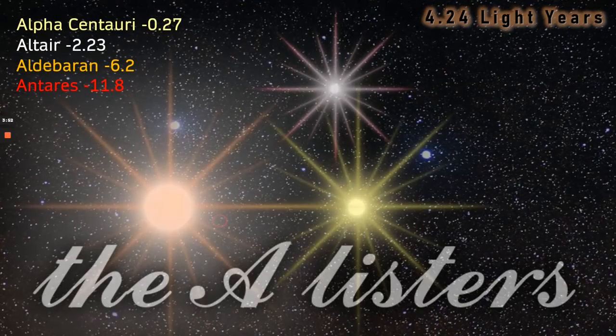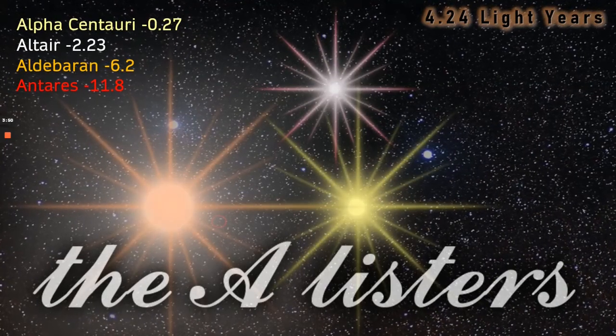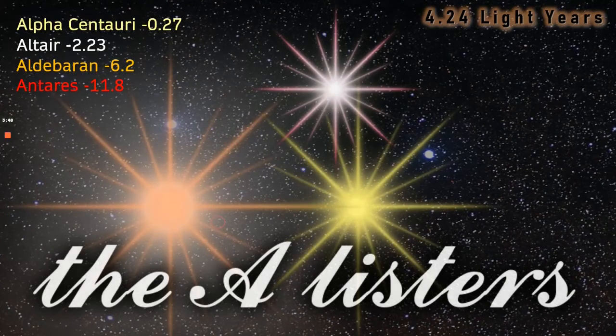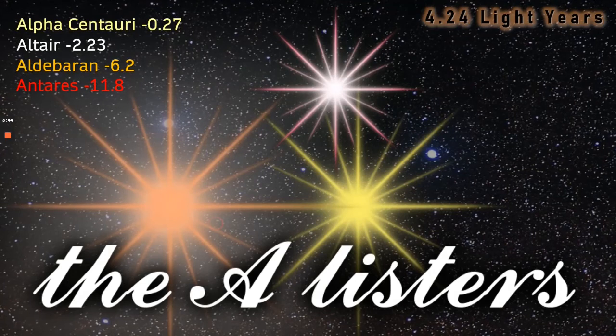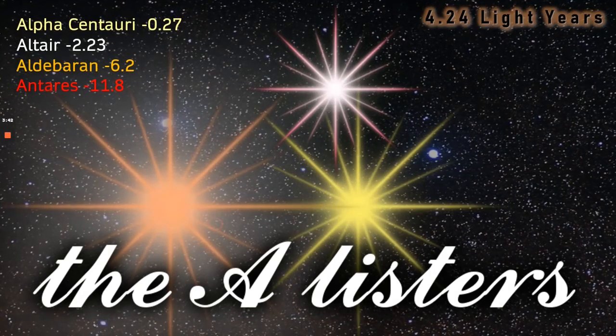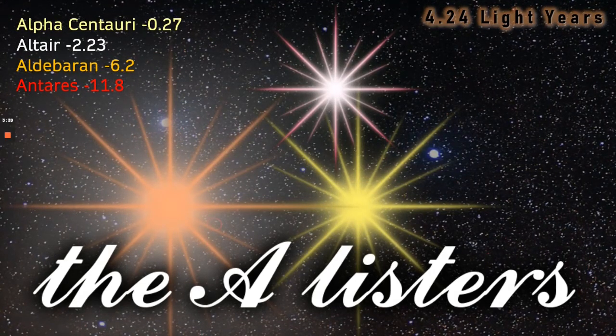That's why these three stars are actually A-list stars. They may not be in the top 10 brightest stars, but they're certainly worth a mention in this video and in this series. Altair the Eagle Star, Aldebaran the Follower, and Antares the Rival to Mars are certainly A-list stars and should never be ignored.